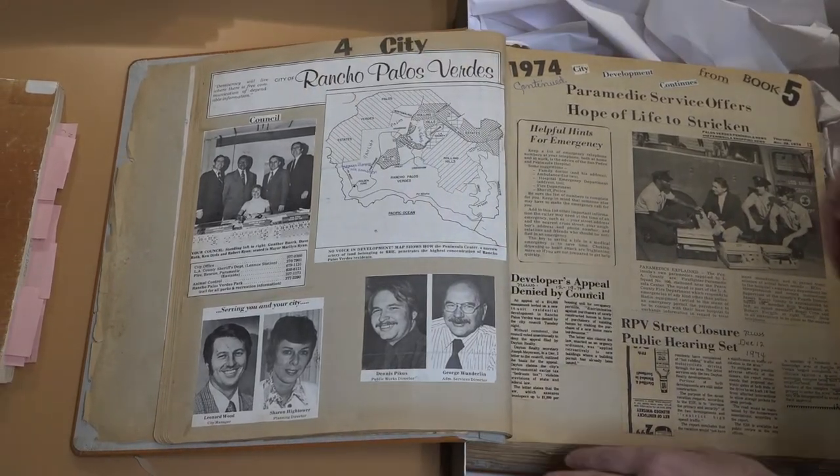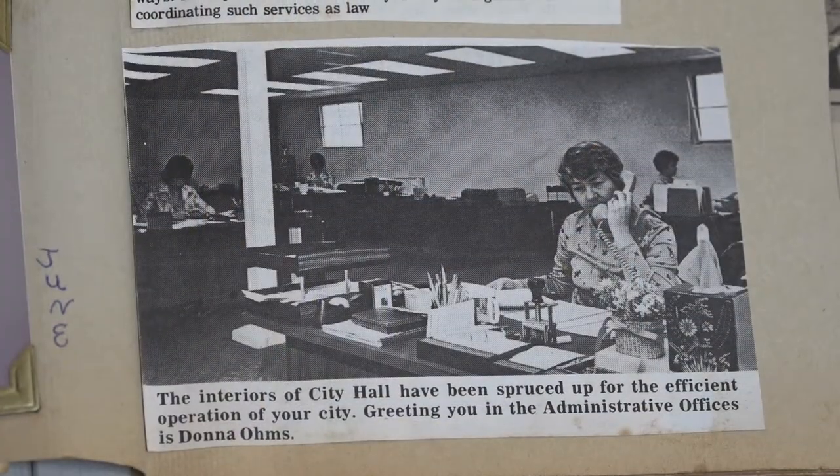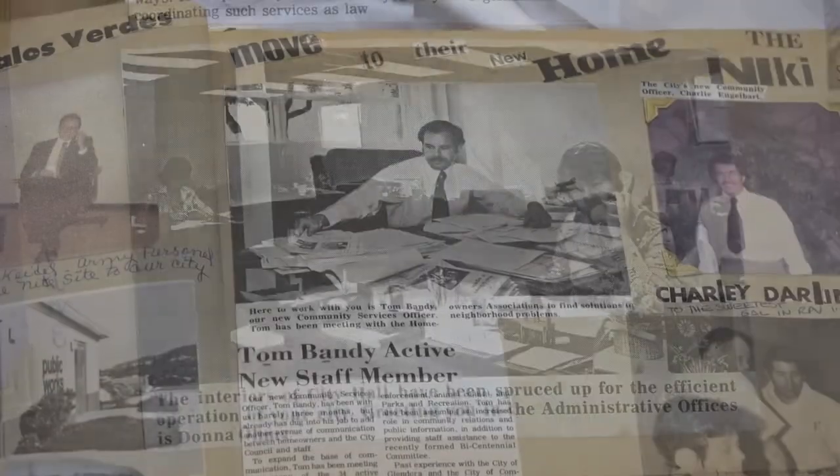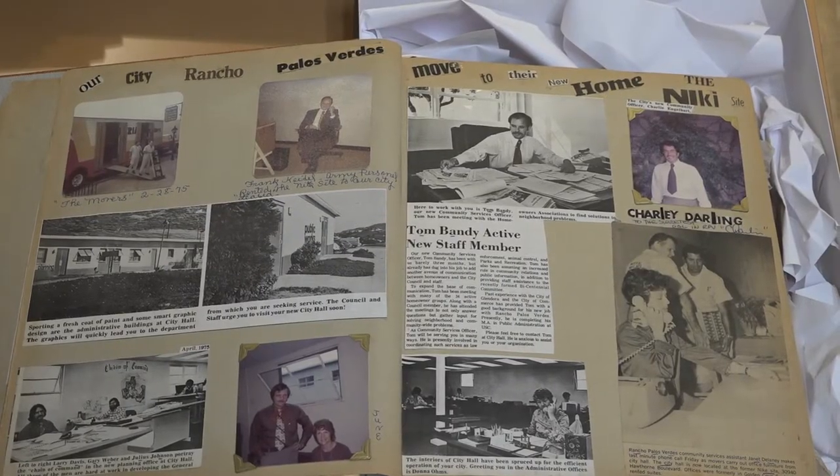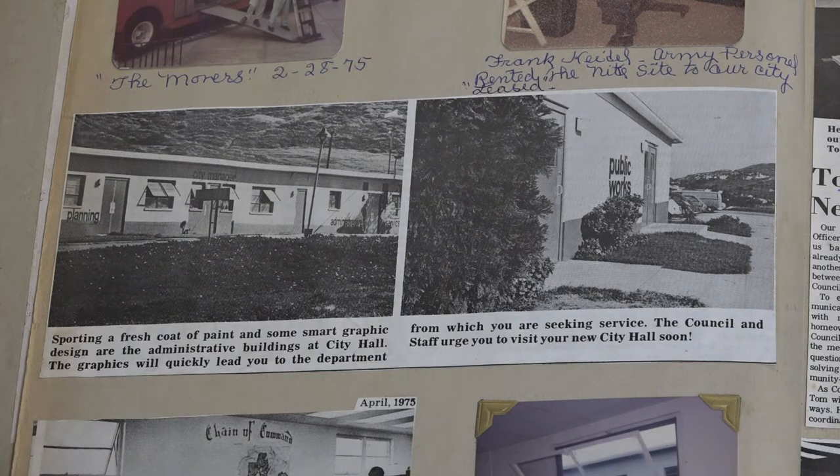What more perfect property than that? Prior to that, the City Hall was located over in Golden Cove — they were renting office space at the intersection of Hawthorne and Peavey Drive South. But when the facility became available, they were able to find it. This actually shows the city moving in day in 1975, I believe — the city moving into its offices and just taking over and occupying the space that was previously used by the army.